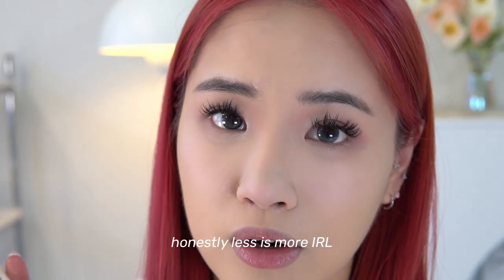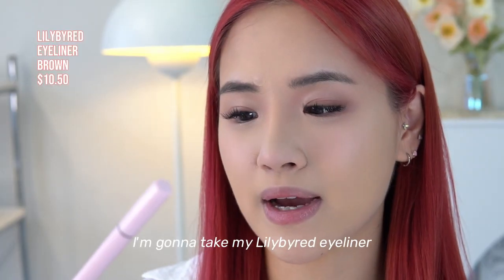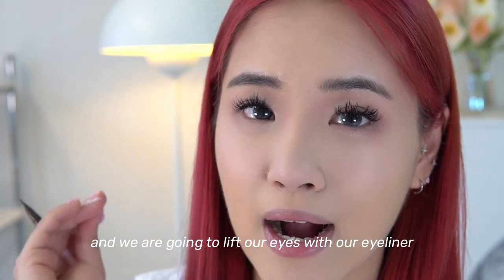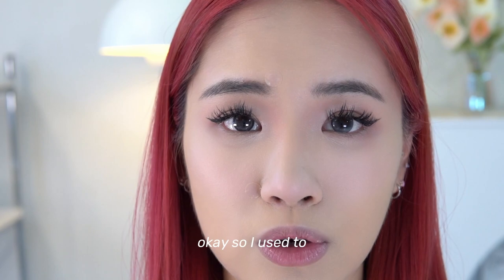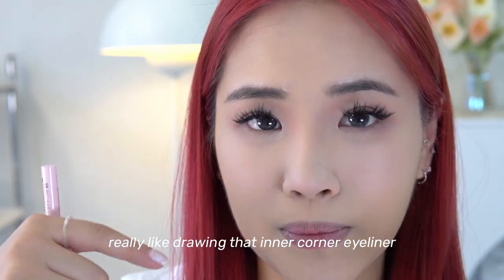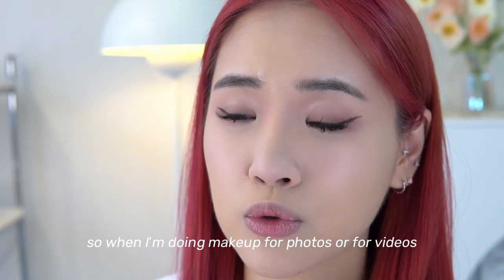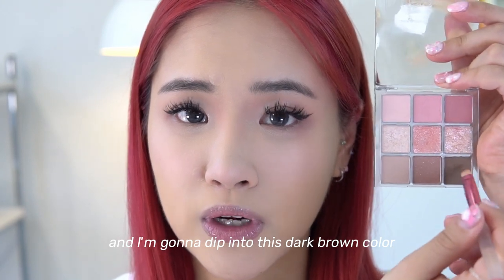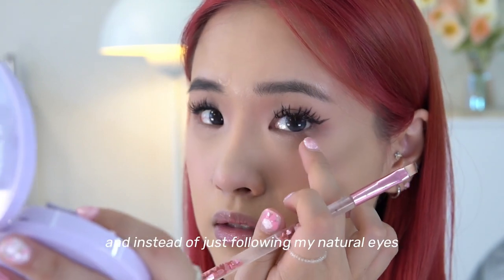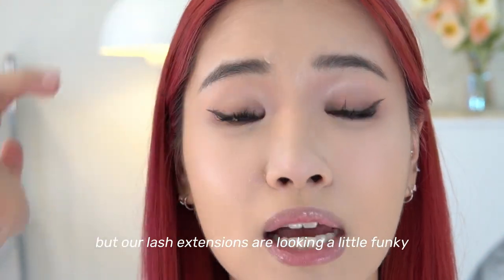Less is more IRL and I'm just blending everything out so it looks seamless. Then I'm taking my Lily by Red eyeliner to lift my eyes. I used to like drawing that inner corner eyeliner, but today I'm skipping it because it doesn't look as good on camera for me. Instead I'm taking an angled brush, dipping it in a dark brown color, and drawing my under-line slightly below my natural eye line to make my eyes look bigger.